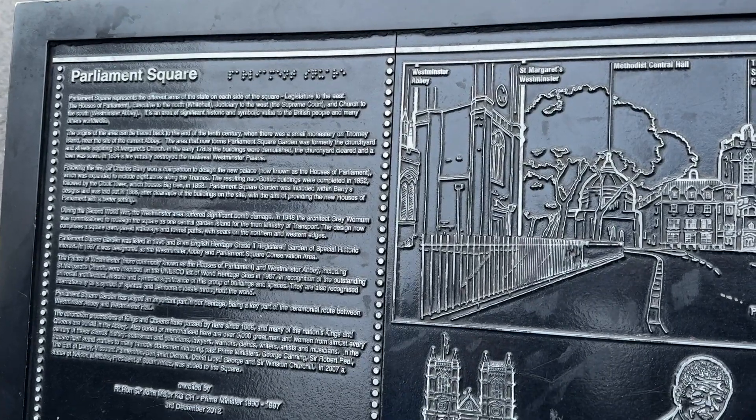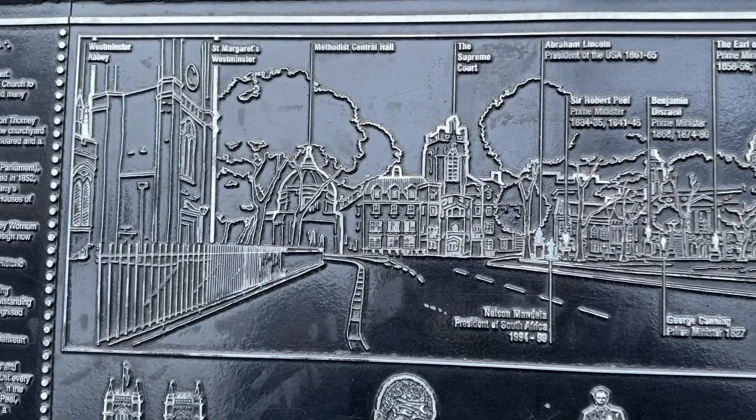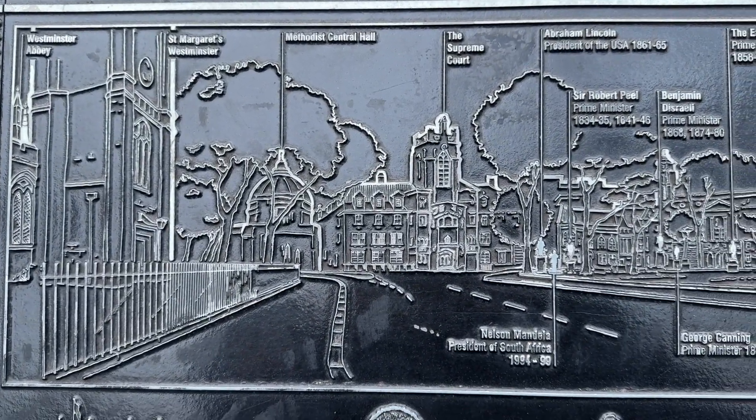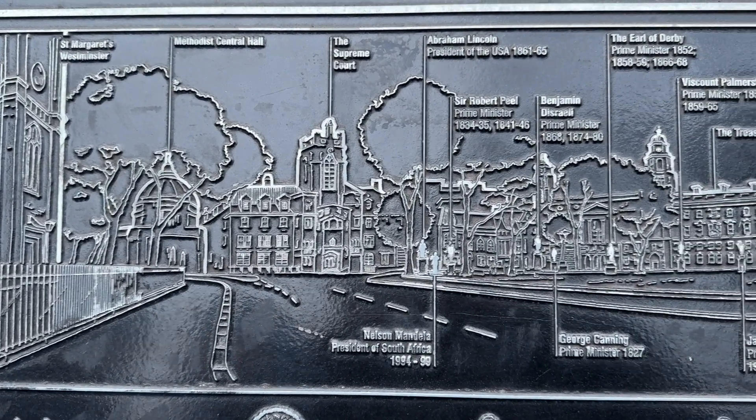So this is Parliament Square in London. It's got a little map to show you. We've just came out of Westminster Abbey, and next to it is St Margaret's Westminster. And then we saw the Methodist Central Hall.